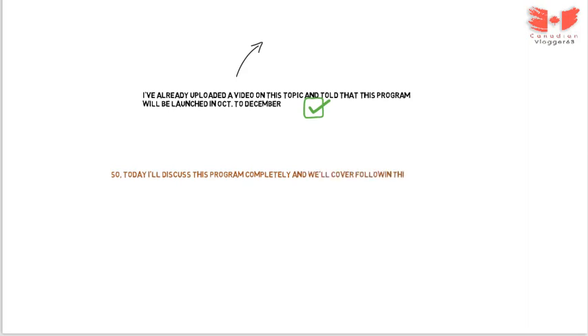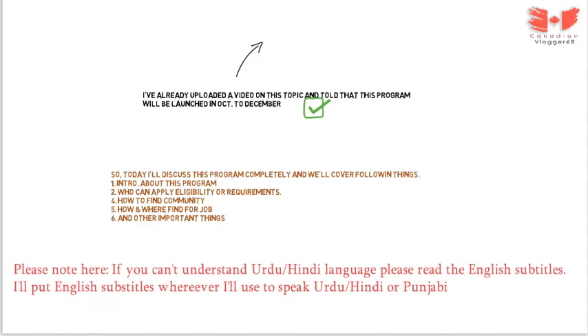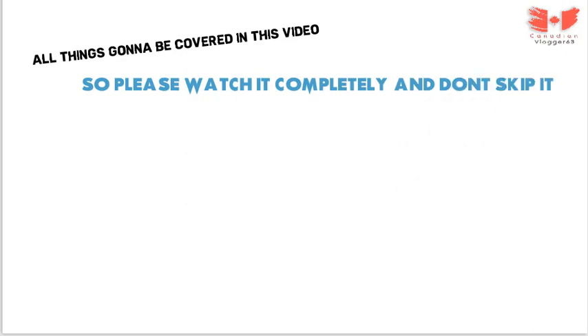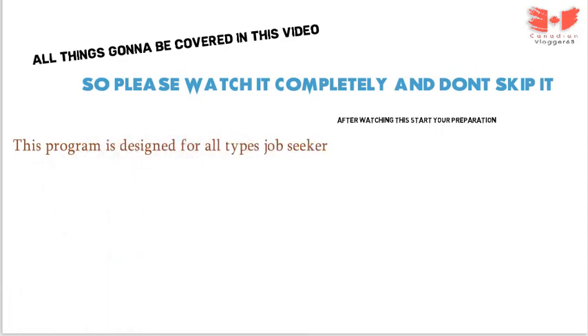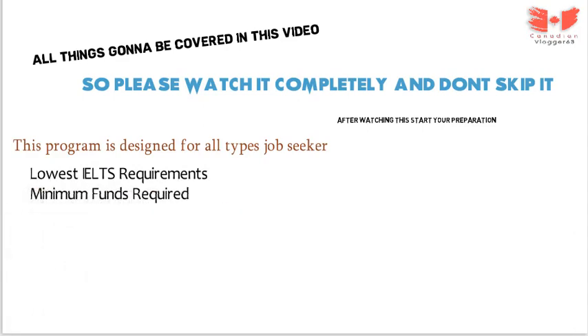So today I'll discuss this program completely and we'll cover the following things: about this program, who can apply, any requirements, how to find a community, how and where to find a job, and other important things. Please note: if you can't understand Urdu/Hindi language, please read the English subtitles — I will put English subtitles wherever I speak Urdu, Hindi or Punjabi. I'll cover everything in this video. Please watch this video till the end and don't skip it. Prepare yourself for this program from now. This is for every person and job seeker, and you can apply with very little space and very minimum proof of funds. This is a huge opportunity to apply for this program.